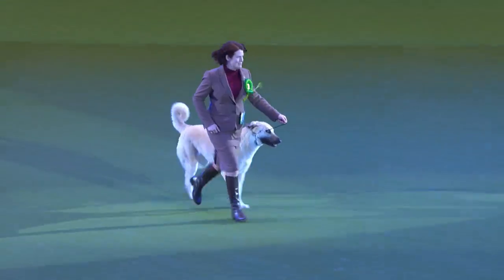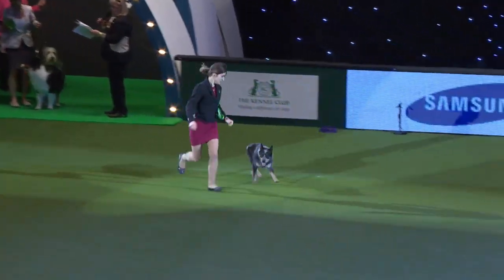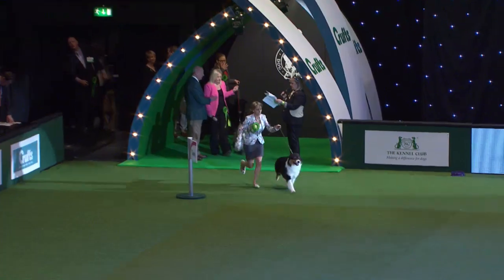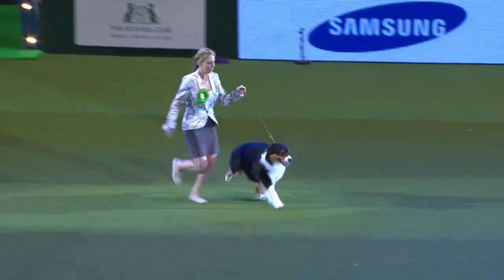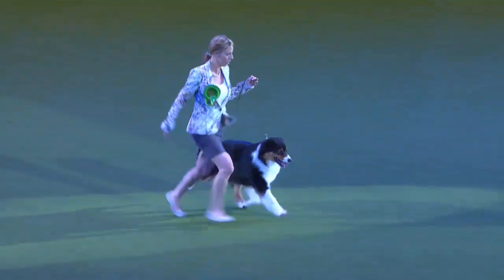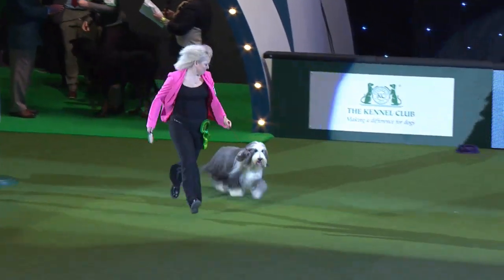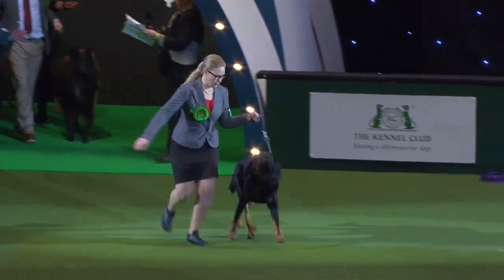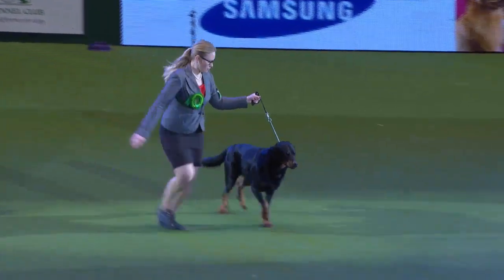Next into the ring, the Australian Cattle Dog, followed by the Australian Heeler. Then the Australian Shepherd — such a glamorous breed. Very popular, the Bearded Collie coming in now. And for the first time at Crufts, this one all the way from Slovenia — the Beauceron, with classes at Crufts for the very first time today.